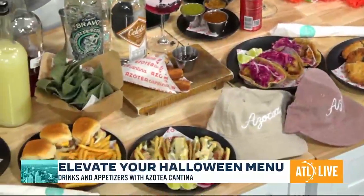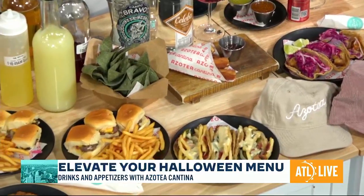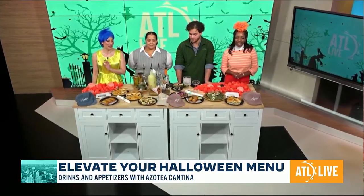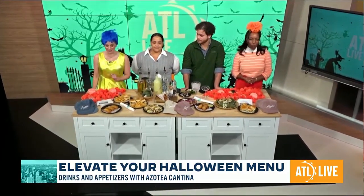Spooky season is upon us, but that doesn't mean selecting your food and beverage menu for your Halloween festivities should scare you. We called the experts to help us craft a cocktail and appetizer combo that will have your guests howling for more.